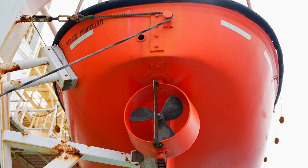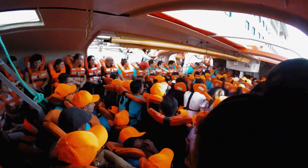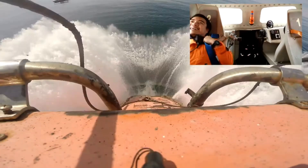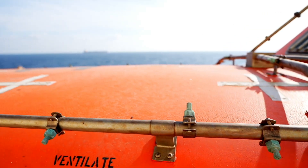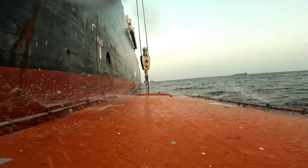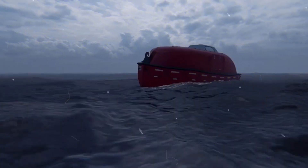Each boat is part of a carefully calculated system to evacuate everyone on board within 30 minutes or less. If the ship catches fire or there's a massive explosion, this boat doesn't just float — it fights fire while you're inside.